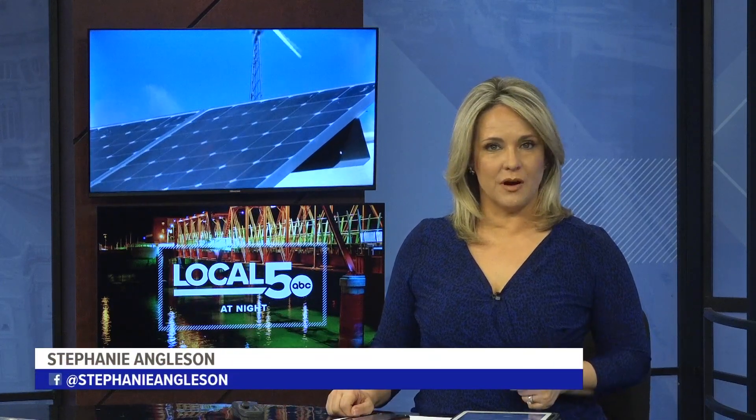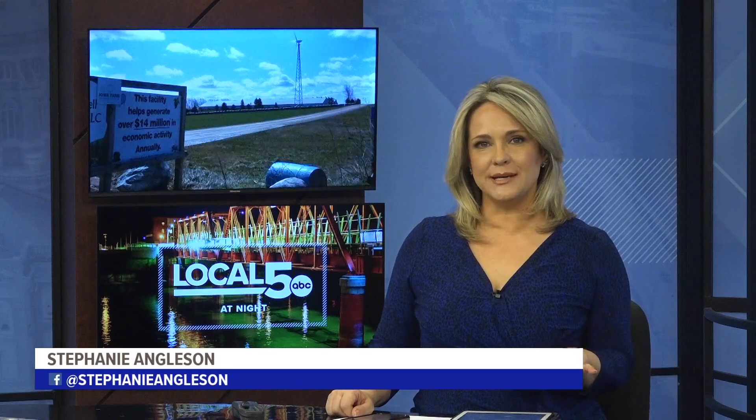More than 85% of Iowa's land is farmed, according to Living History Farms, and the way farmers use energy is evolving. As Local 5's Connor O'Neill shares, including at Russell Brothers Farm in Linn County.